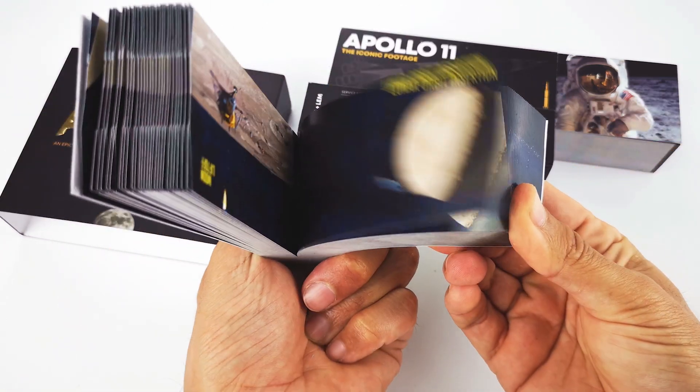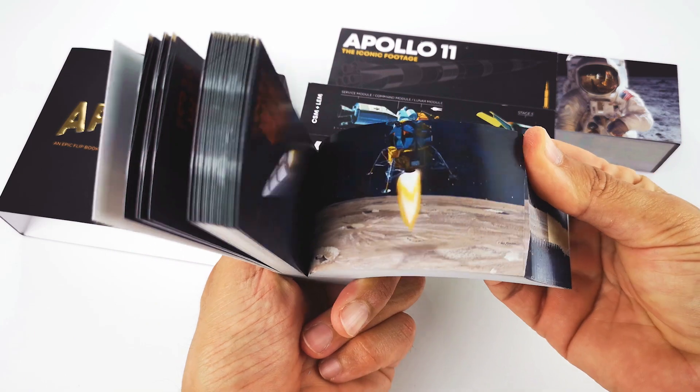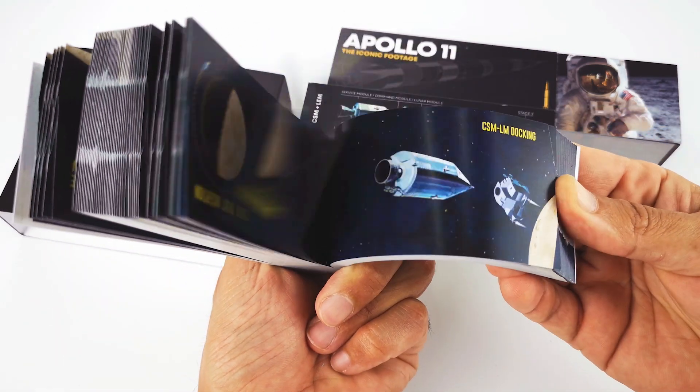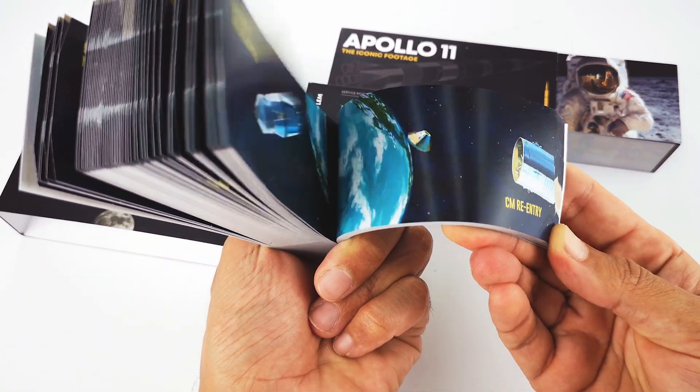For the second volume, we took the original artwork created by NASA artists in 1966 and turned it into animation. It explains the most significant and complex maneuvers that managed to take man to the moon.